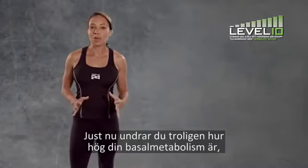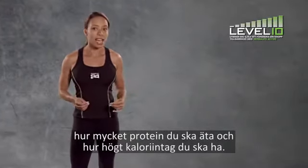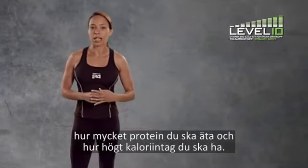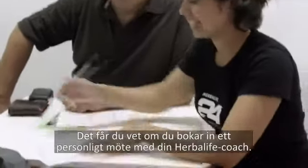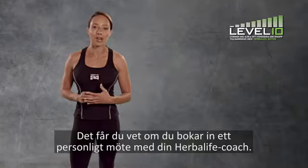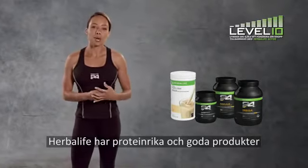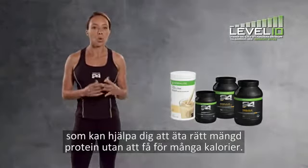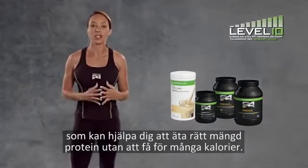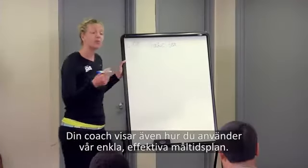Right now, you're probably wondering what your metabolic rate is, how much protein you need, and how many calories you should be eating. That is precisely why you need to schedule your one-on-one consultation with your Herbalife Coach. Herbalife has great tasting protein-based products to help you achieve the right protein levels while keeping your calories under control. Your coach will show you how to use our simple, effective meal guide.